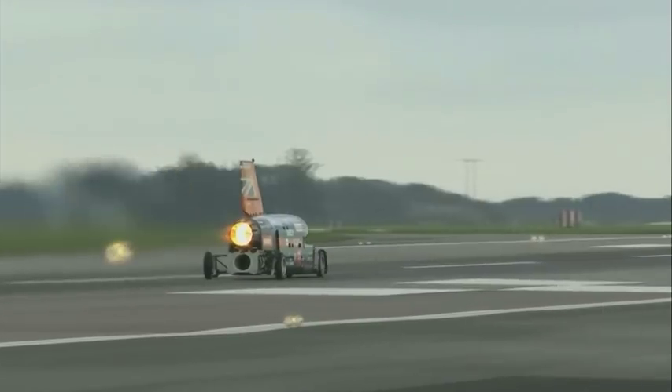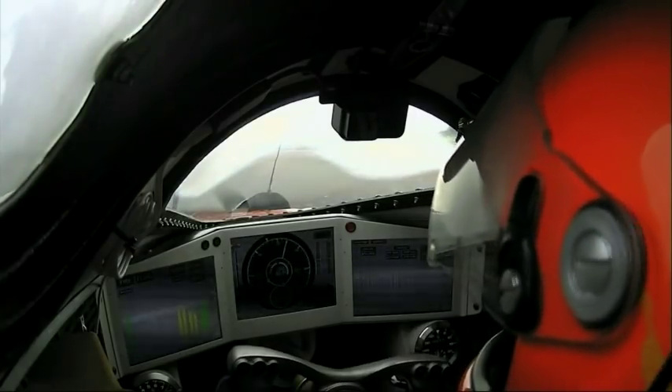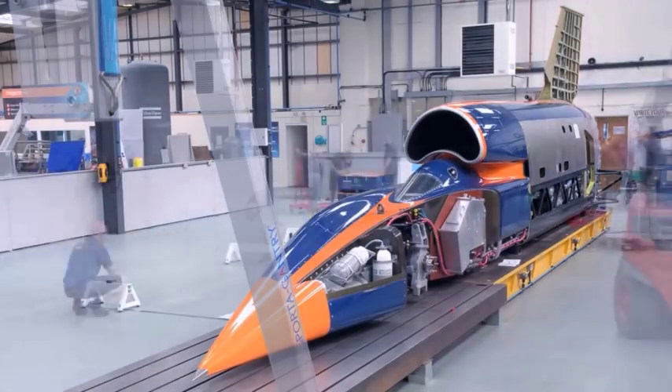Created to reach heady speeds of up to one and a half thousand miles per hour, today it did 210. Not bad for a test run, making it the most advanced straight-line racing car in the world.